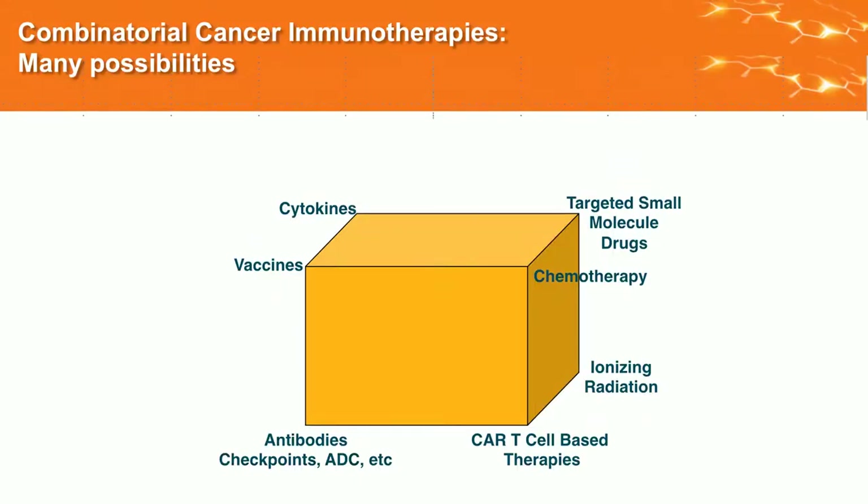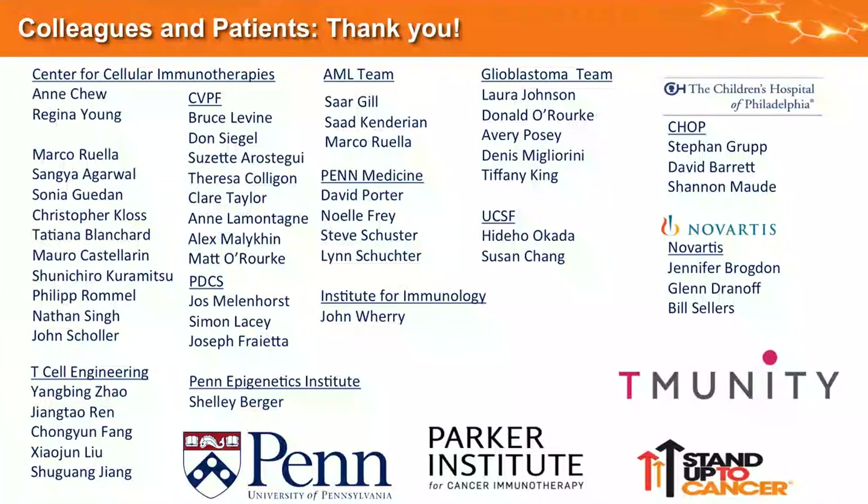To sum up: we're at a new stage now — a new kid on the block for cancer therapies. When I started medical school, it was chemotherapy, radiation, and surgery. Now we have cytokines, vaccines, antibodies, checkpoints, and targeted agents. It's a really exciting time learning how to use all of these. Unfortunately, in solid tumors it's going to take many combinations to make any impact. Thank you for your attention.